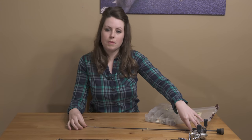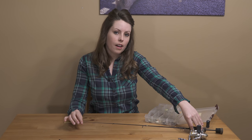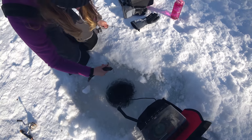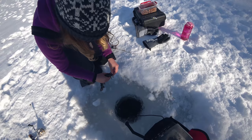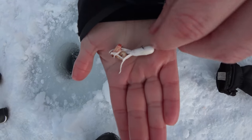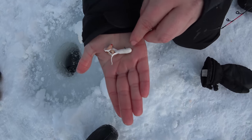I'm using light to medium-light rods and also light lines, so four to six pound test. Tiny spoons, like a 1/16th ounce. I also like using one-inch white tubes, and I'll often tip them with some live bait, so some wax worms.